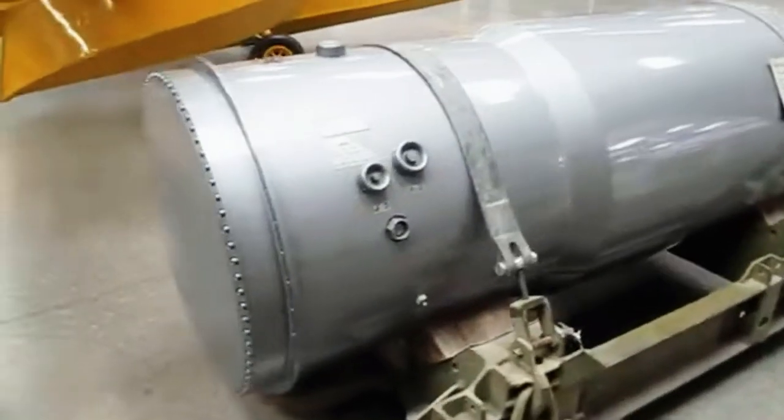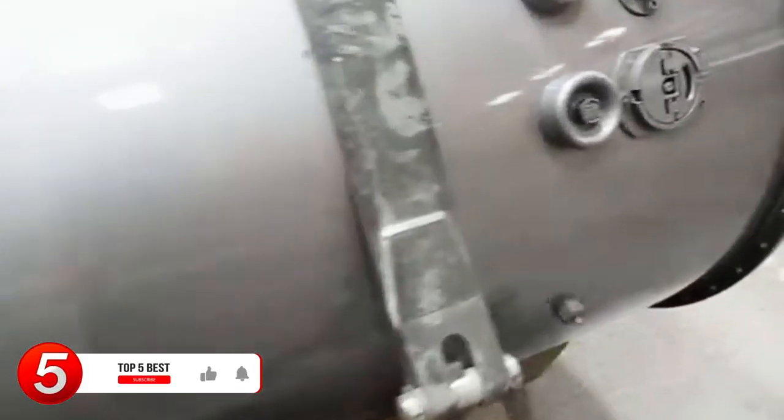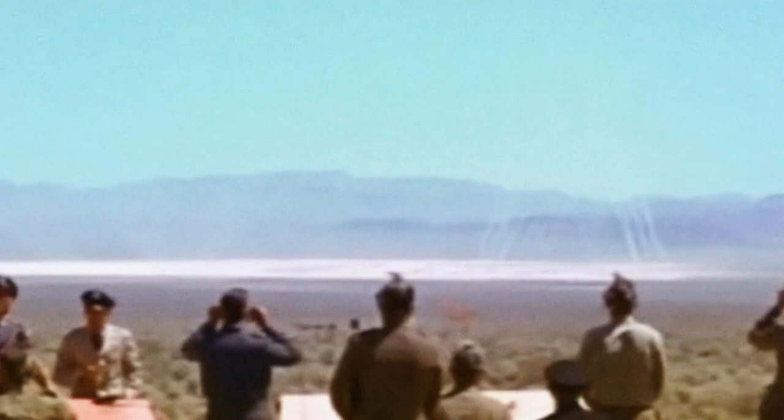Researchers estimate that casualty rates within 2.25 miles of the explosion might be close to 90%, depending on the topography. In the 1960s, more than 340 B-53 bombs were created, with 50 of them being used in the Titan projects to create the W-53 nuclear warhead, which was based on the B-53 specs. After several safety concerns were raised about their security and confinement, the final B-53s were disassembled in 2011.